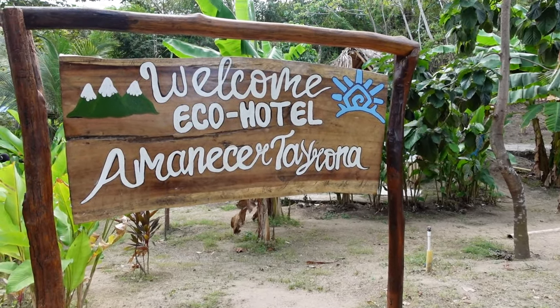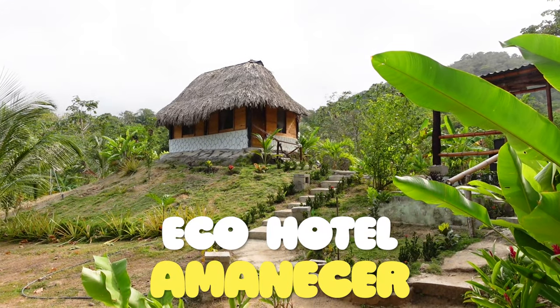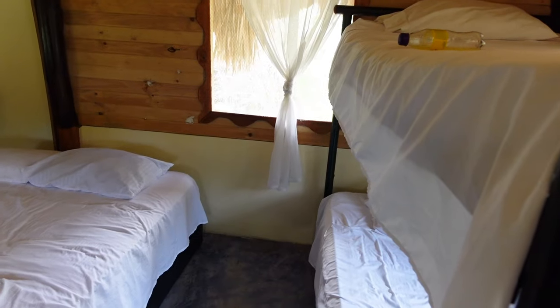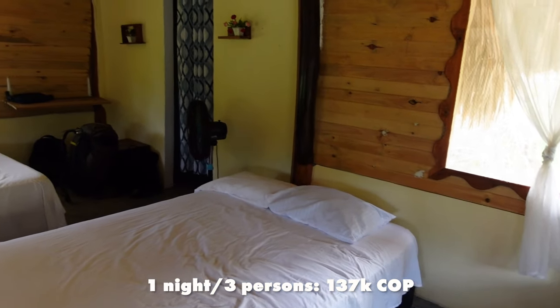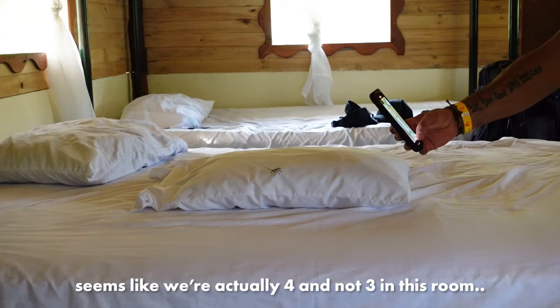We have now arrived to our first night's accommodation. For the first night we decided to stay at one of these eco lodges. We managed to find one for a pretty good deal, especially because we're in a group of three — we found a place with a bigger room and were able to share the costs. It's not that expensive at all and we even have a swimming pool and breakfast is included. Tomorrow night we'll be sleeping in a hammock.